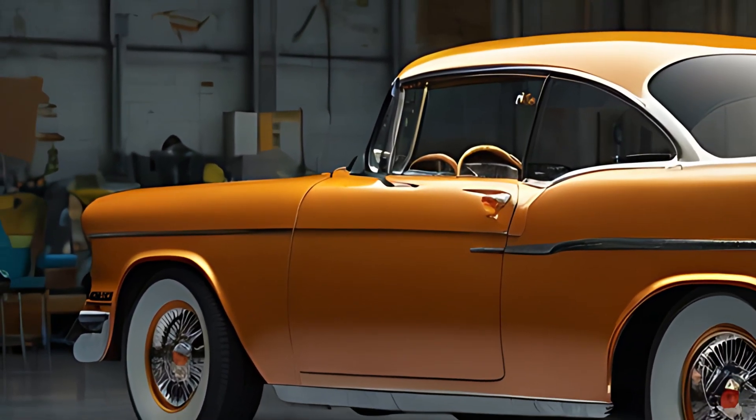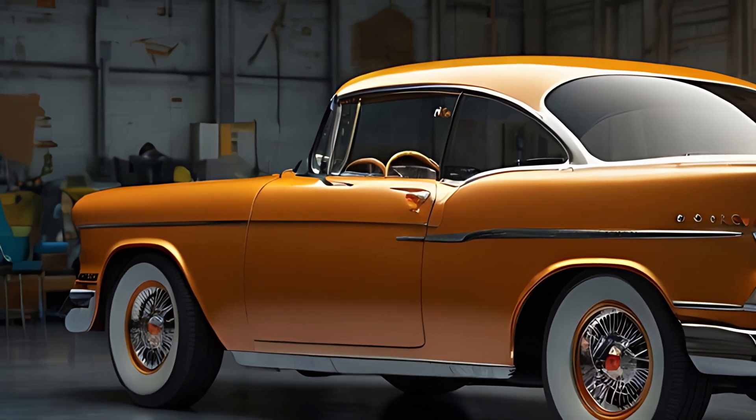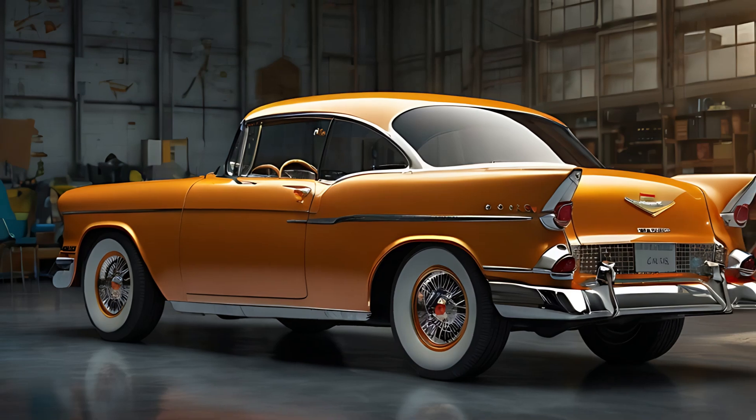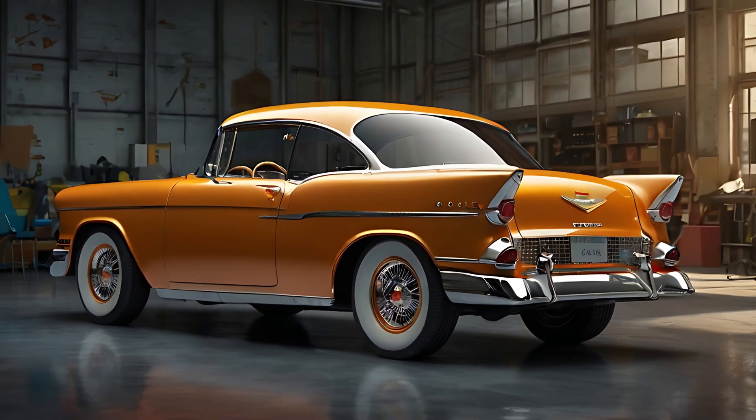The interior features modern ergonomic design for maximum comfort, and the 2025 Bel Air is equipped with the latest in driver assistance technology, ensuring a safe and enjoyable driving experience.